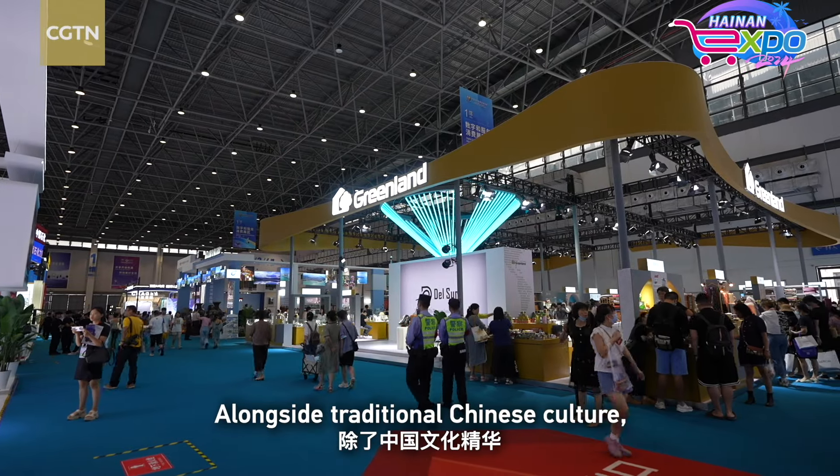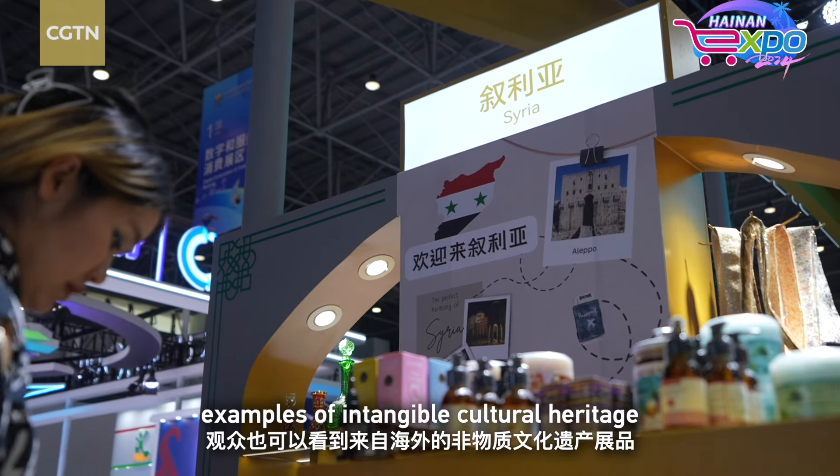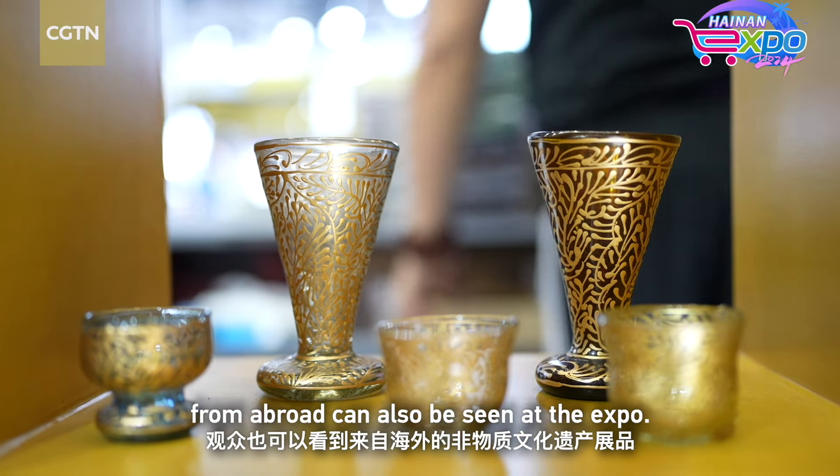Alongside traditional Chinese culture, examples of intangible cultural heritage from abroad can also be seen at the expo.